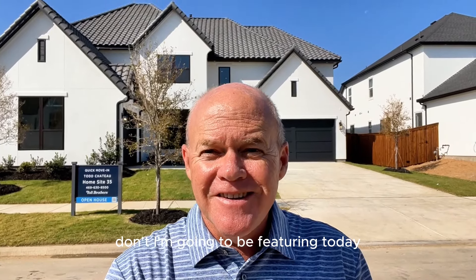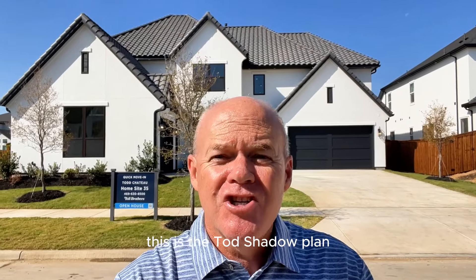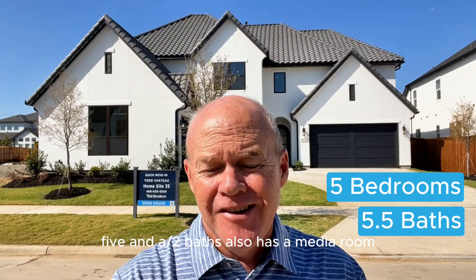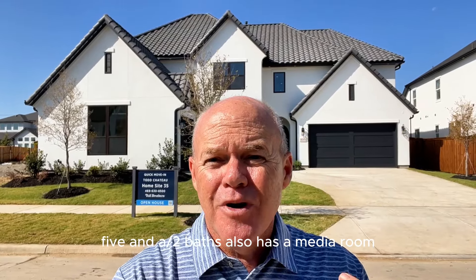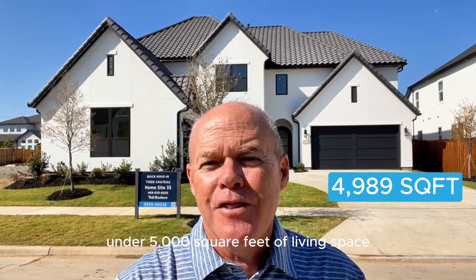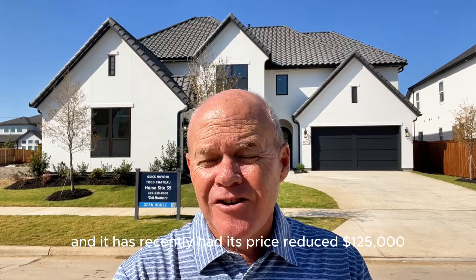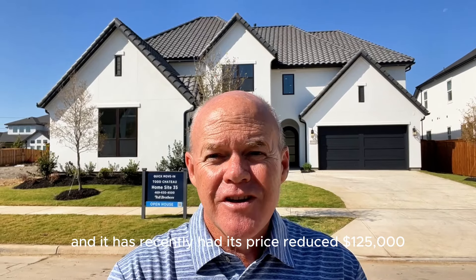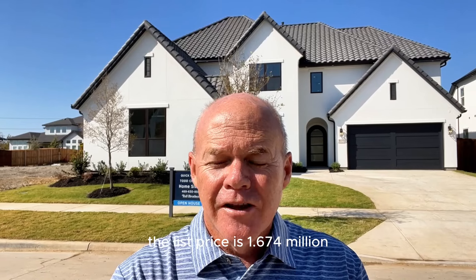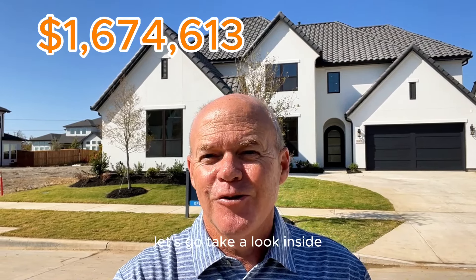The home I'm going to be featuring today is the one directly behind me — this is the Todd Chateau plan. This home features five bedrooms, five and a half baths, also has a media room, an office, and a flex space in just a touch under 5,000 square feet of living space. It is absolutely beautiful and has recently had its price reduced $125,000. At the time of this recording, the list price is $1,674,000. Let's go take a look inside.